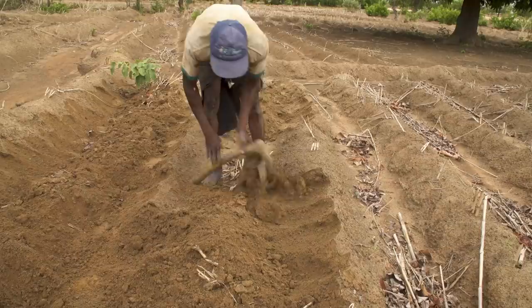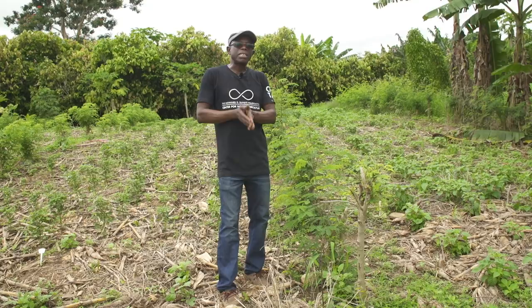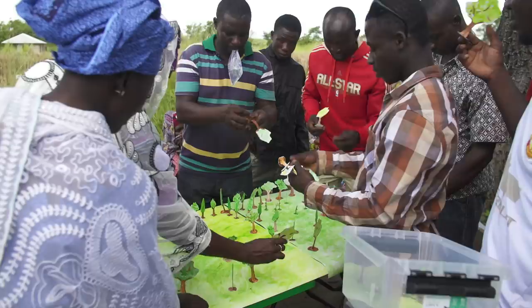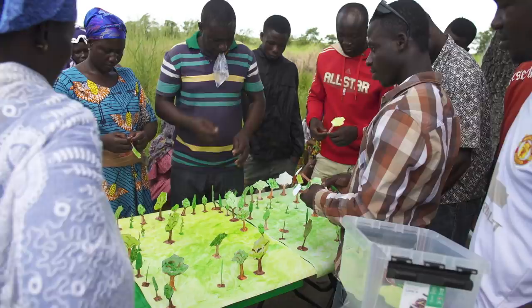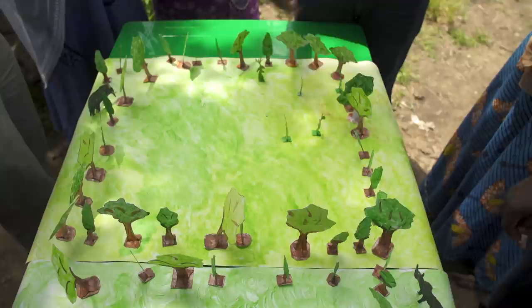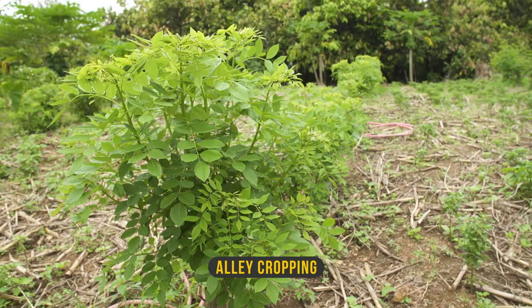In conservation agriculture, we advise farmers not to cut all the trees from their farm — we want them to plant some trees as well as crops. When you want to leave trees on your farm or plant new ones, the question is which ones to leave or where to place them without giving up too much of the space needed to grow crops. One very common way is to create a tree shelter built around your farm to protect your field from wind and also to stop animals from entering.